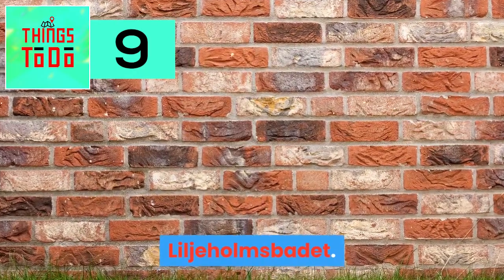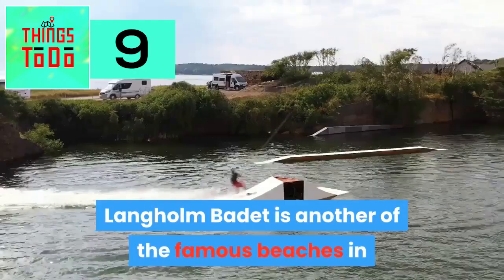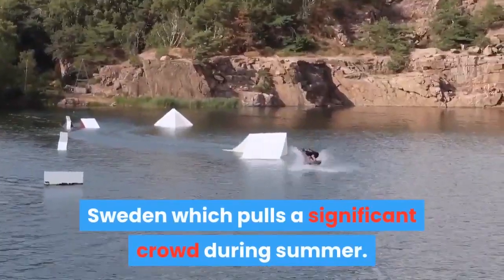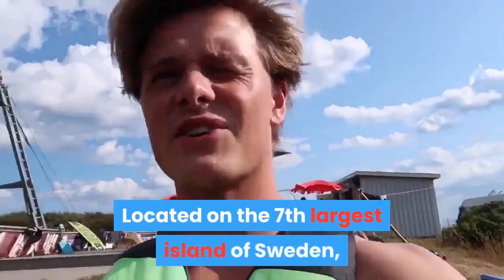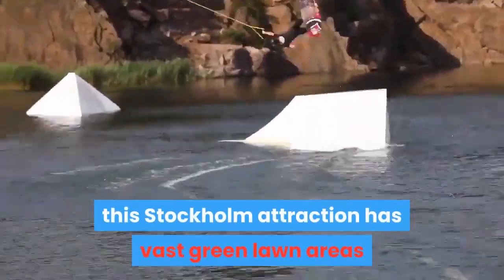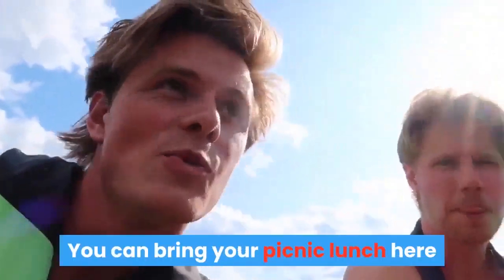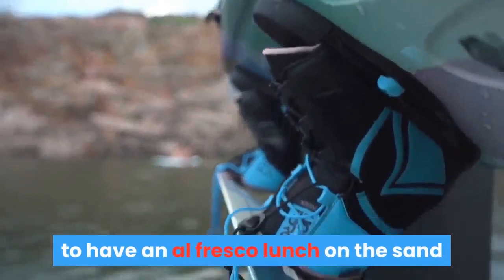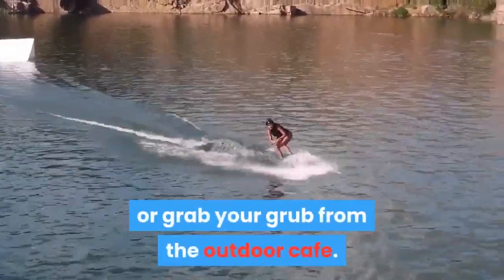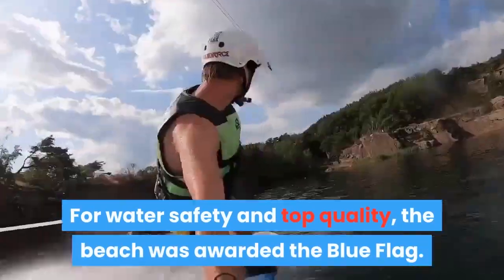Langholm Bade is another famous beach in Sweden that pulls a significant crowd during summer. Located on the seventh largest island of Sweden, this Stockholm attraction has vast green lawn areas surrounded by bare cliffs. You can bring your picnic lunch for an alfresco meal on the sand, or grab food from the outdoor cafe. For water safety and top quality, the beach was awarded the Blue Flag.